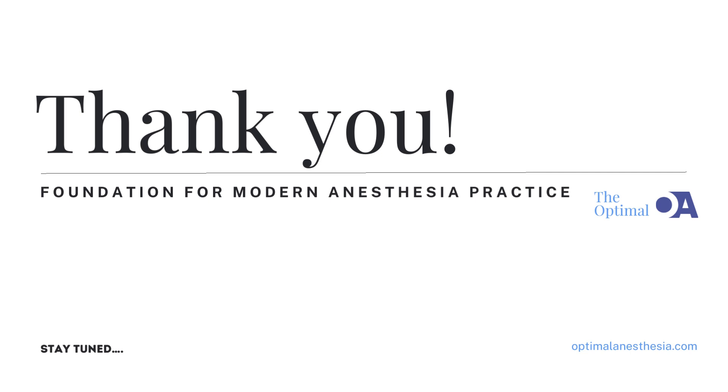As we reflect on these remarkable advancements in anesthesia, we're reminded of the tireless dedication and ingenuity of the pioneers in our field. Join us next time as we continue to explore the rich history of anesthesia and uncover the stories behind its evolution. Thanks for tuning in to Optimal Anesthesia.